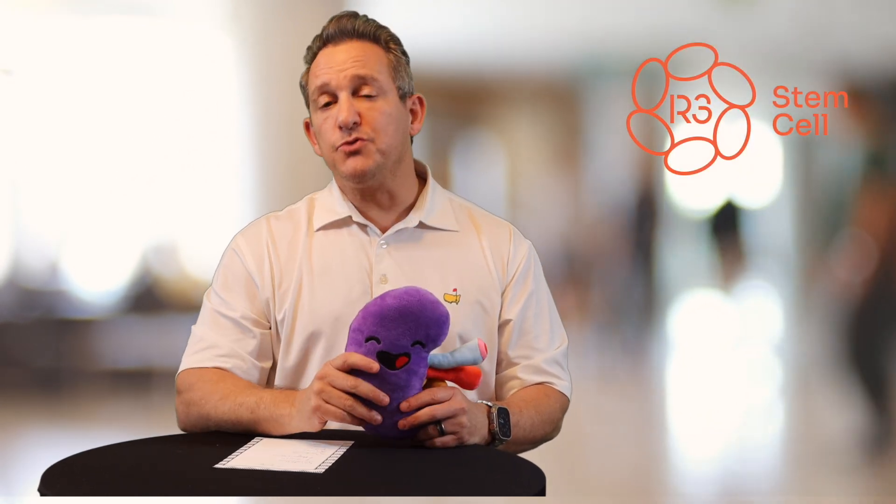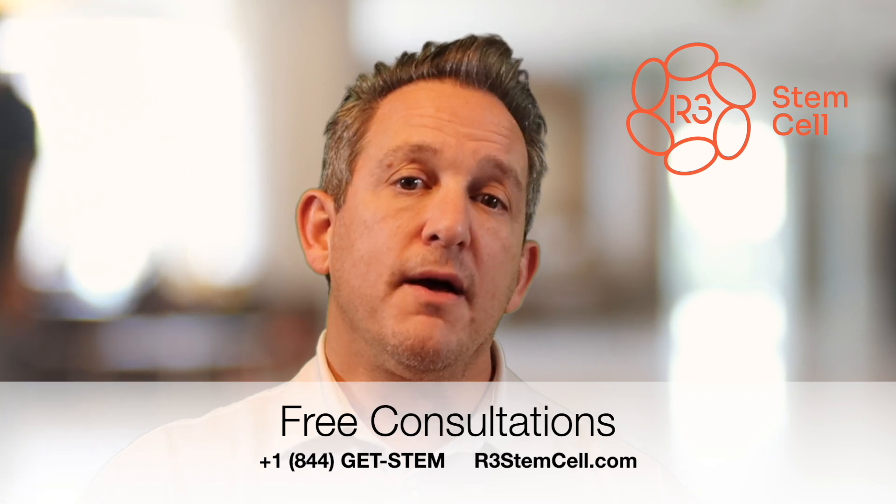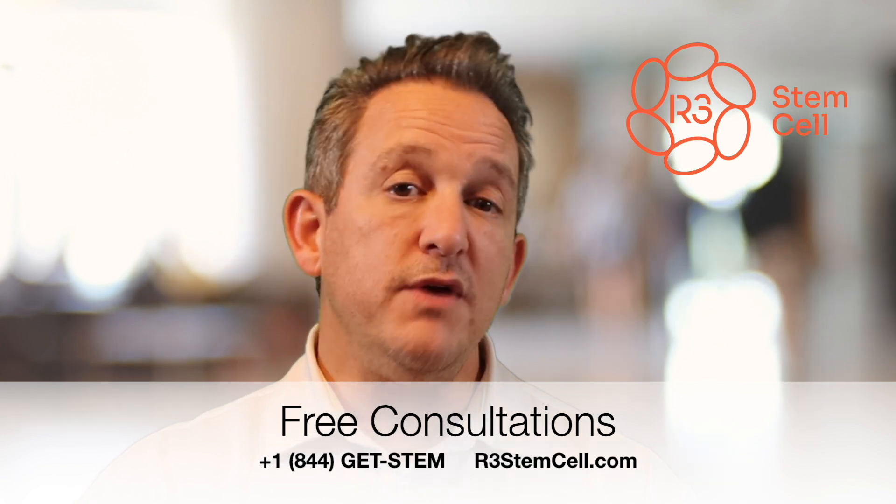If you or a loved one would like to see if you're a candidate to get your kidney smiling, call us today at plus 1-844-GETSTEM, and also visit us at r3stemcell.com. We have clinics in 7 countries, over 40 centers of excellence throughout the world — there's bound to be one that's convenient for you. We offer mesenchymal stem cell therapy; it's very safe, very effective, and we've done over 24,000 procedures in the last decade. Thanks for watching, and we look forward to hearing from you.